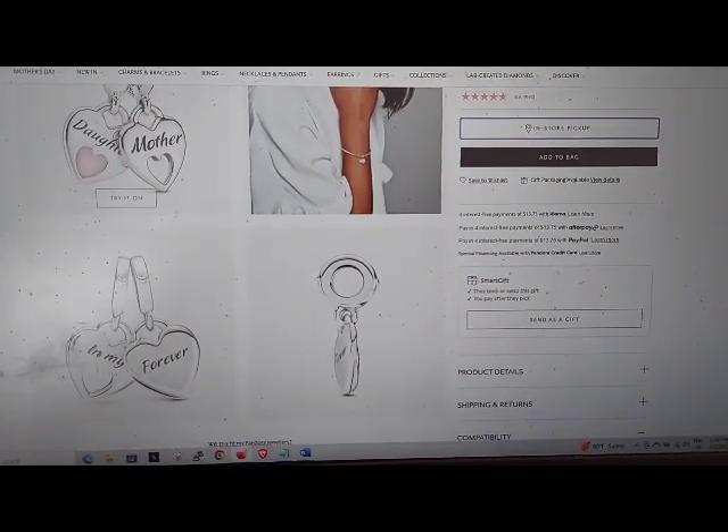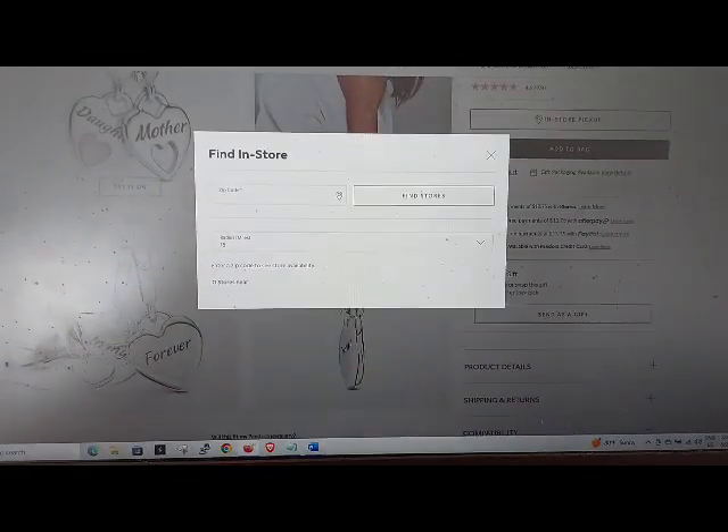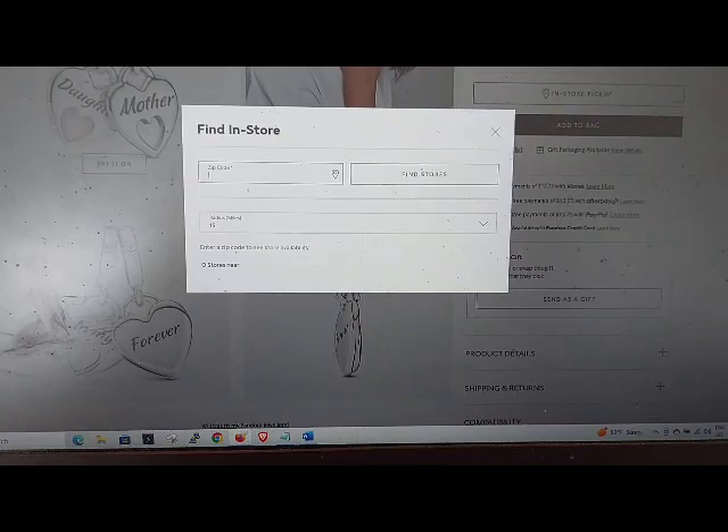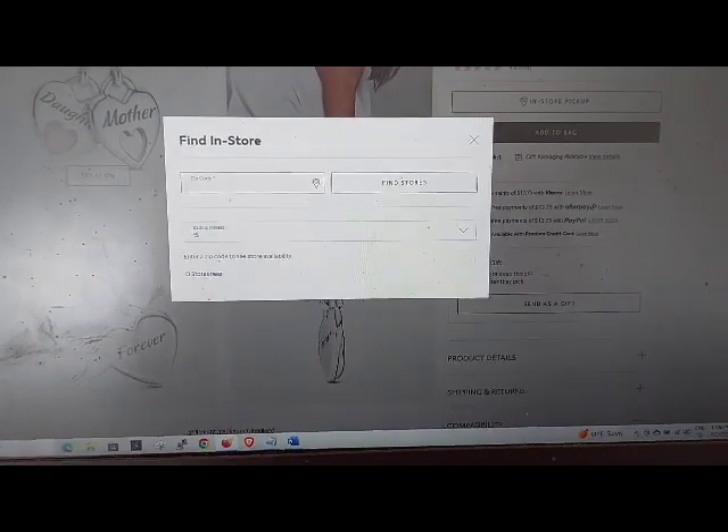Icon map pin graphic. In-store pickup button. Clickable heading level 3: Find in Store. Clickable button. Zip code — star, edit required, invalid entry, has auto complete.